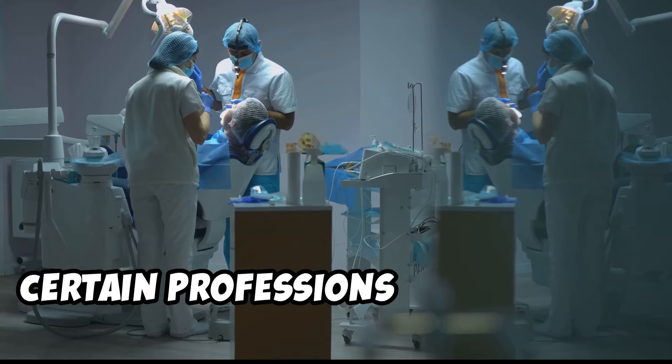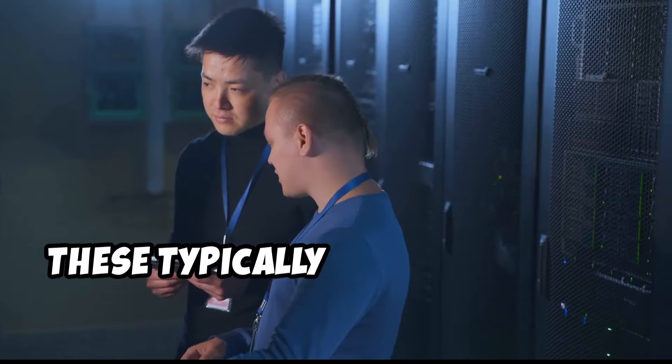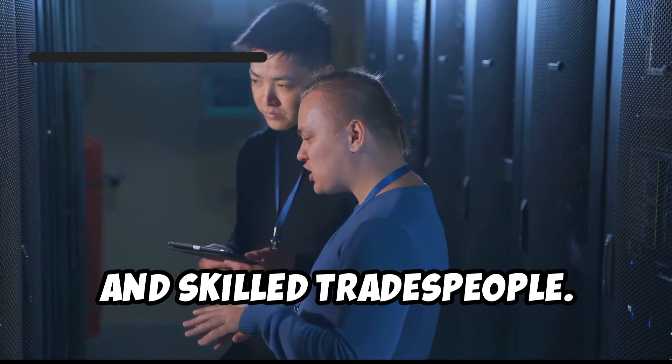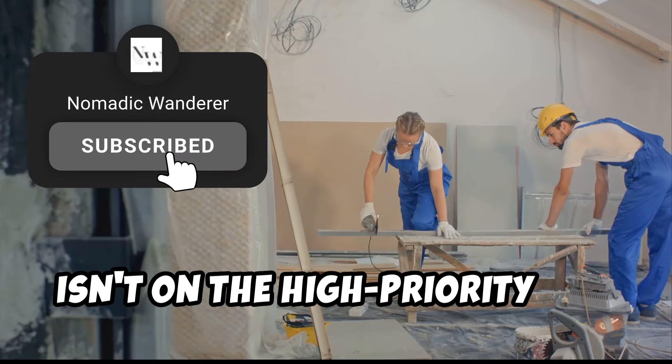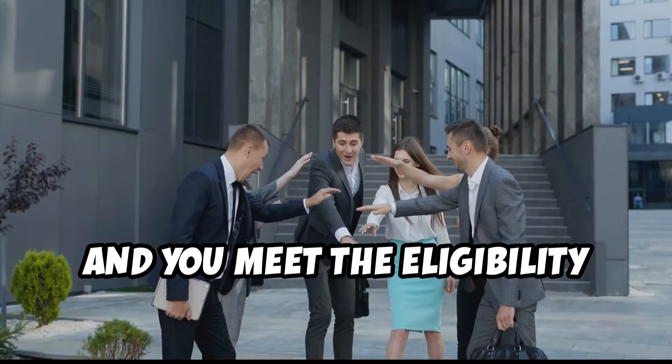Certain professions often receive priority processing due to high demand. These typically include medical professionals, engineers, IT specialists, and skilled tradespeople. However, don't be discouraged if your profession isn't on the high priority list. As long as your occupation is on the SOL and you meet the eligibility criteria, you have a chance.